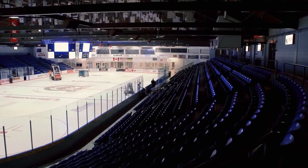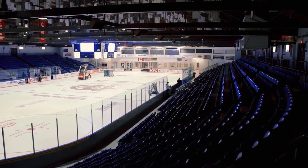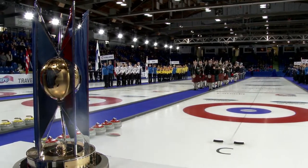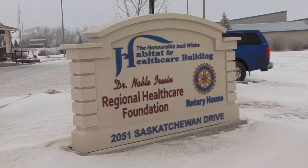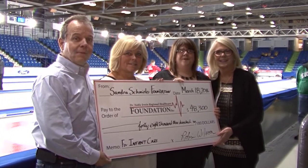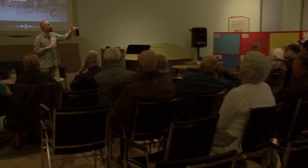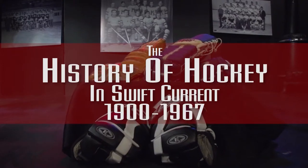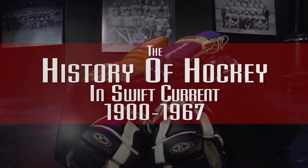Coming up on this edition of Southwest TV News: months of behind-the-scenes preparation led to the opening weekend of the 2016 Ford World Women's Curling Championship in Swift Current. The Dr. Noble Irwin Regional Healthcare Foundation has received another donation, this time for the Cypress Regional Hospital in Swift Current. Southwest TV News, in partnership with the Swift Current Museum, recently debuted the documentary The History of Hockey in Swift Current.